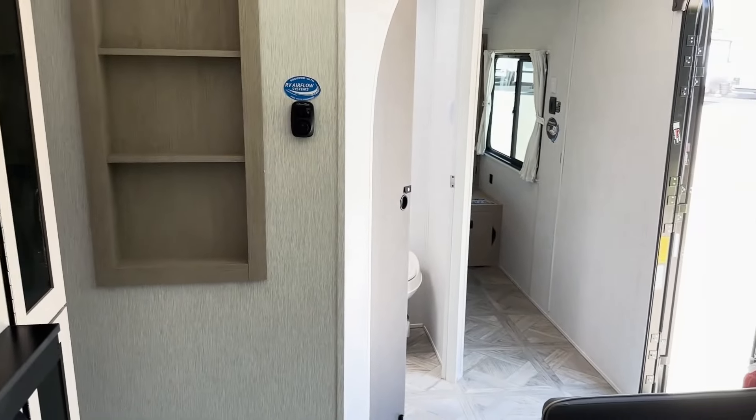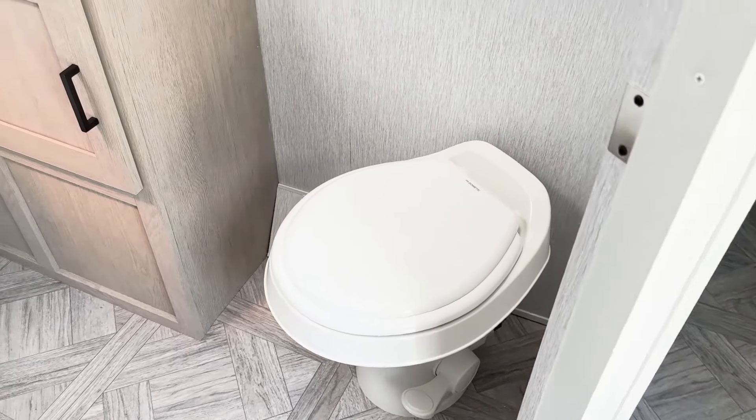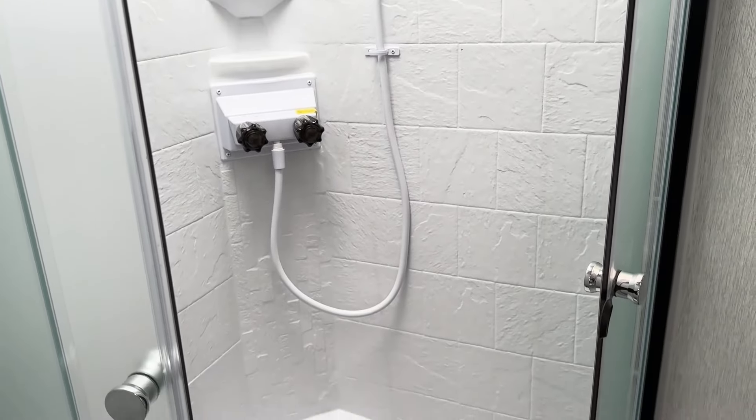Then after that we move to the bathroom. The bathroom is a nice condensed bathroom that still has plenty of storage and avoids that crowded small space feel.